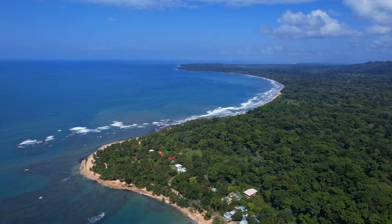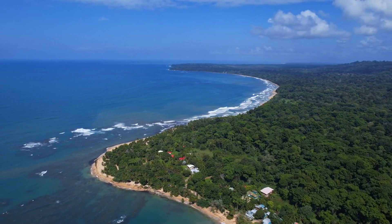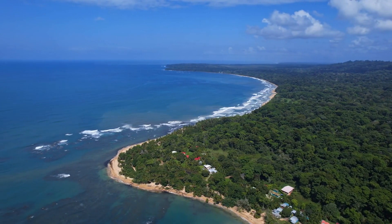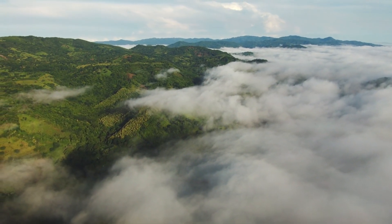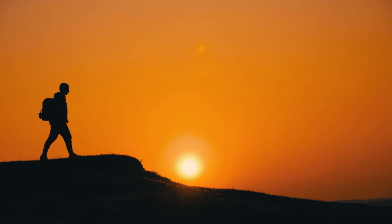Costa Rica, a tropical paradise filled with diverse landscapes, lush rainforests, and pristine beaches, is a destination that should be on every traveler's bucket list. But with such a wide range of climates and terrains, packing for your Costa Rican adventure can be quite a challenge. Worry not, fellow traveler — after spending over 20 years in the country, I created this guide to knowing what to wear in Costa Rica for every adventure.